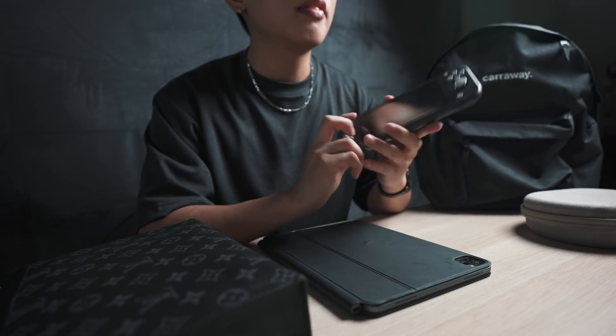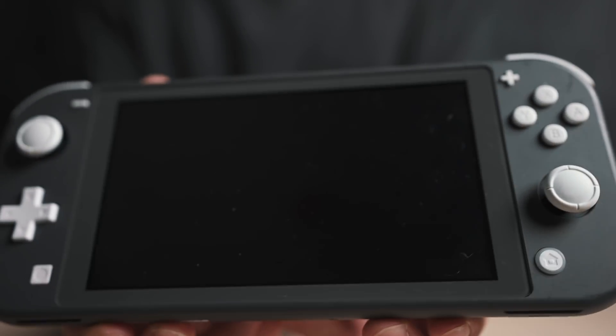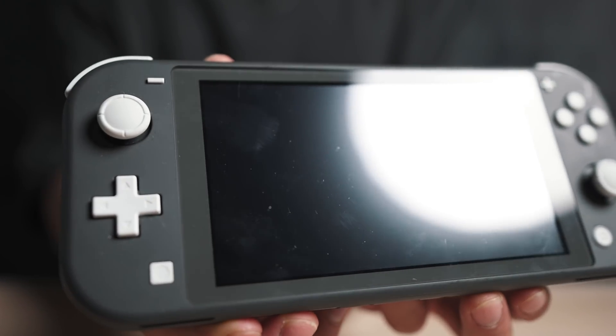Lately I've been playing a couple of games on the Nintendo Switch Lite. If I've got some downtime where I don't have anything to do, then pulling out the Switch and playing a couple of games on NBA 2K20 is always a great way to pass the time. Now although the Switch Lite can't plug into the TV like a regular Switch, I still think that it's a great device for playing games on the go.